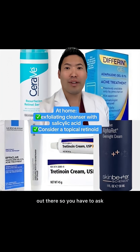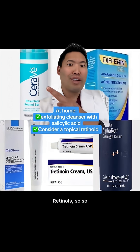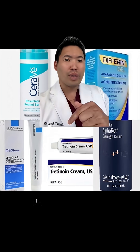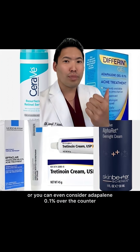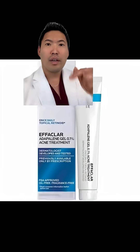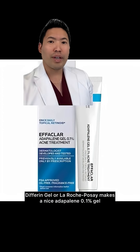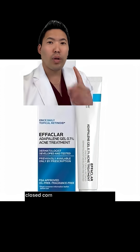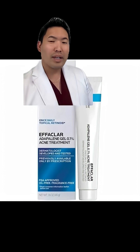There are different types of retinoids out there, so you have to ask which one to use. Retinols are so-so in terms of preventing and treating milia. I prefer prescription tretinoin, or you can consider adapalene 0.1 over the counter. Different gel formulations exist, and La Roche-Posay makes a nice adapalene 0.1 gel. Retinoids help with closed comedones, open comedones, and milia.